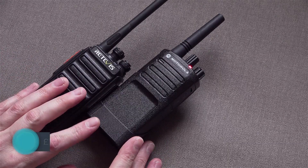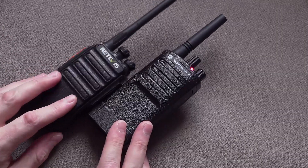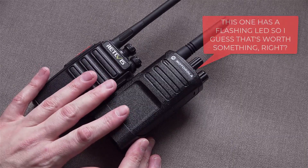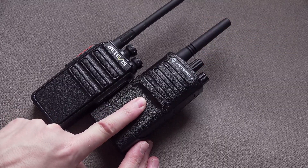They're both 0.5 of a watt and both PMR446. They're going to transmit at a similar range on these two devices — let's not make any mistake here. The range on these two is going to be very similar. You're not going to get much better performance out of this.